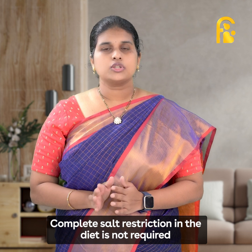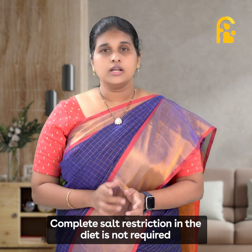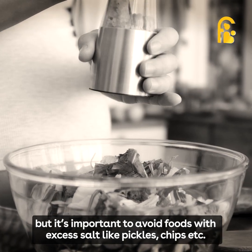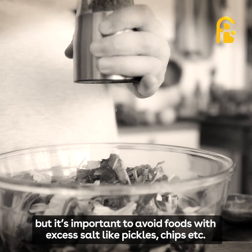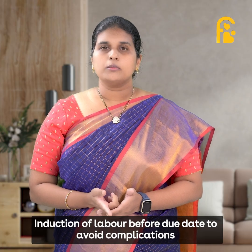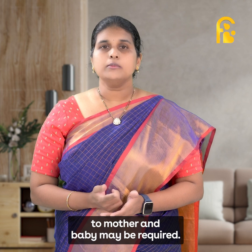Complete salt restriction in the diet is not required, but it is important to avoid foods with excess salt, such as pickles, chips, etc. Induction of labour before the due date to avoid complications to mother and baby may also be required.